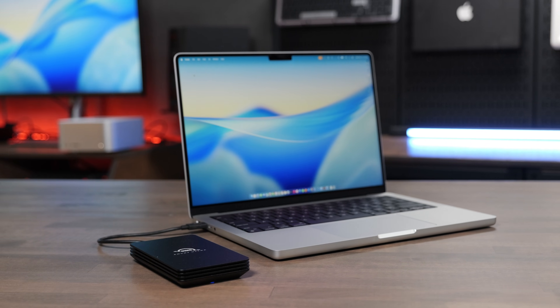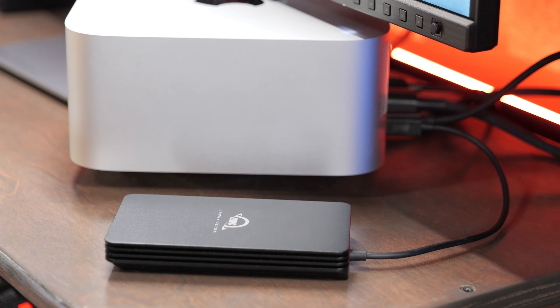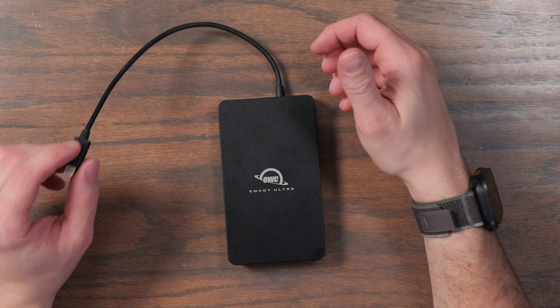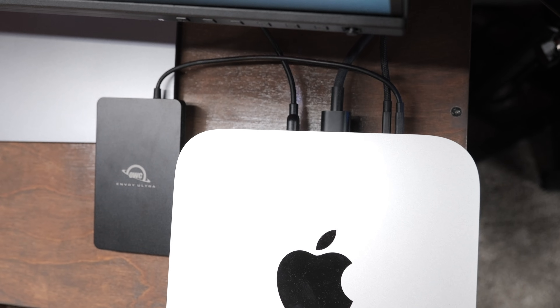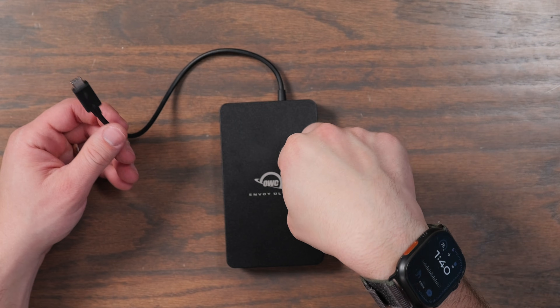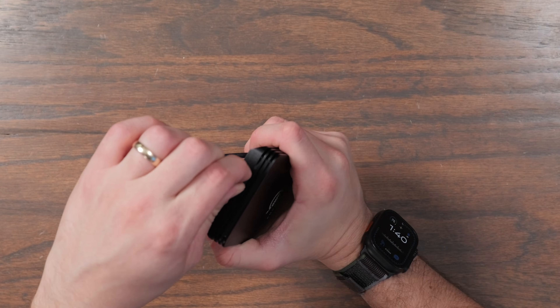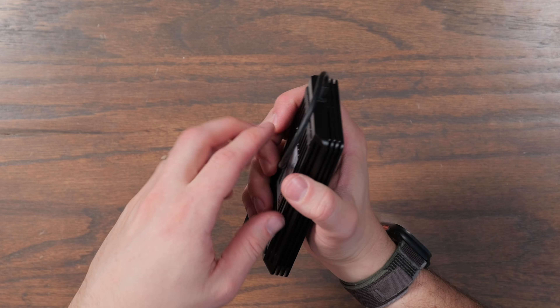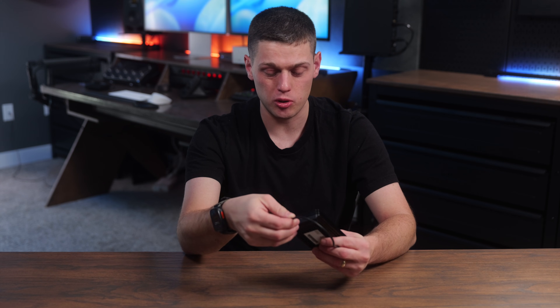The built-in cable still gets on my nerves because it's pretty short. It's fine for working off a laptop or a Mac Studio or Mac mini, but you're going to have to reach around to the back of your computer to plug this in to get those fastest speeds every time — you can't just use a longer Thunderbolt 5 cable. That's definitely a major drawback to the Envoy Ultra and one of the reasons I was hesitant to pick this up. Also, when storing this, you need to be careful — I'm not sure this is the drive I would throw in the back of my backpack repeatedly, unless I had a way to keep it secure so the built-in cable isn't banging up against things.